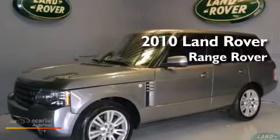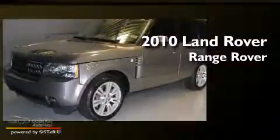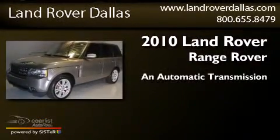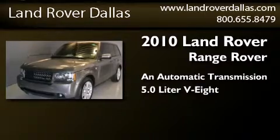This is a certified pre-owned 2010 Land Rover Range Rover. This SUV has an automatic transmission and a 5.0 liter V8.